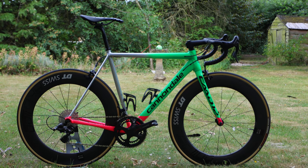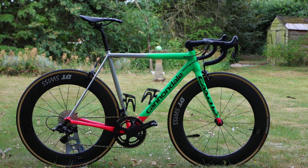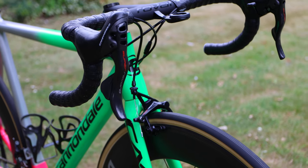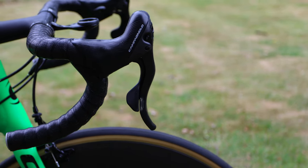Hi guys, welcome to today's video. Today we'll be talking about why I've put Campagnolo back on a bike in my garage. I made a video quite a few years ago now saying I was getting rid of Campagnolo, but here we are now back again.